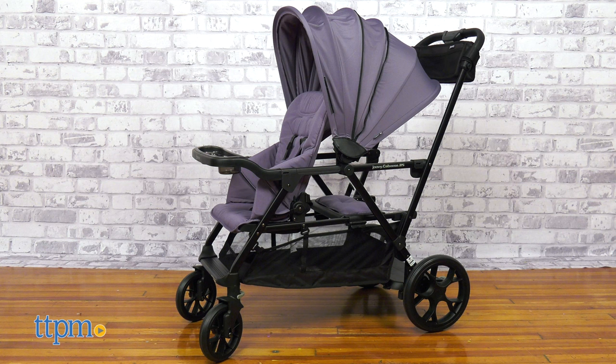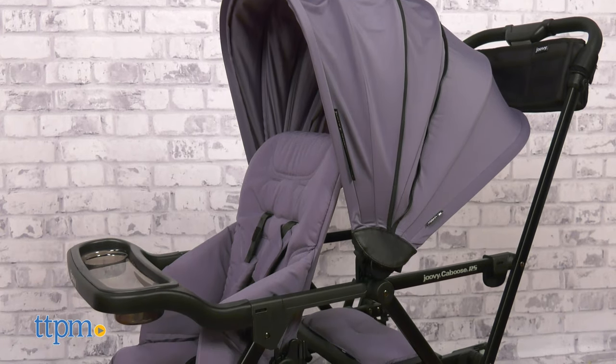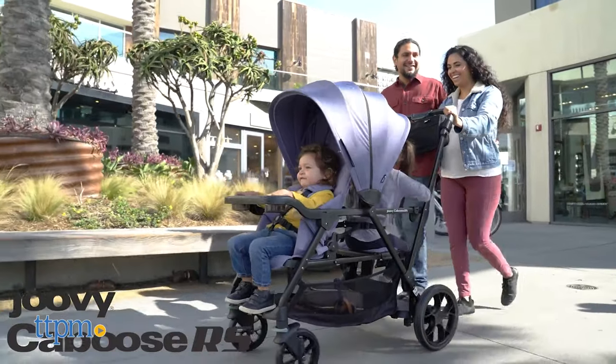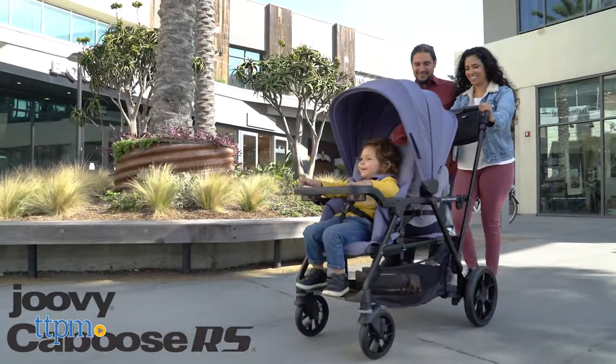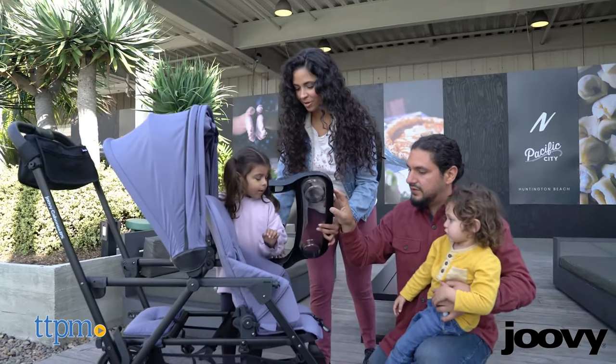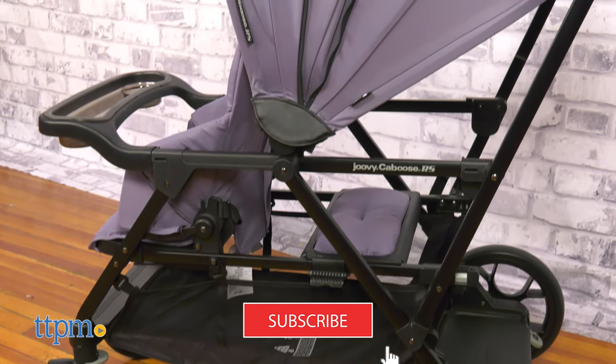Having more than one kid can be challenging, especially when out and about. This stroller has all the features to make the ride smooth for the parent and enjoyable for the kids. It is easy to use and recommended for kids from 3 months to 55 pounds. Make sure you hit the subscribe button so you don't miss out on any more baby video reviews.